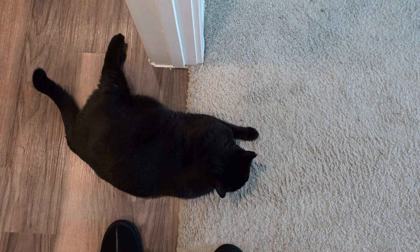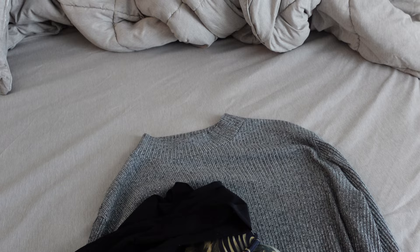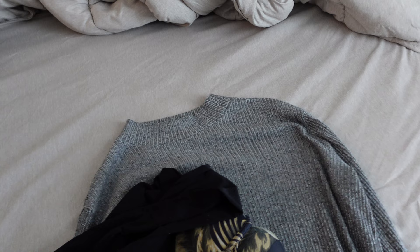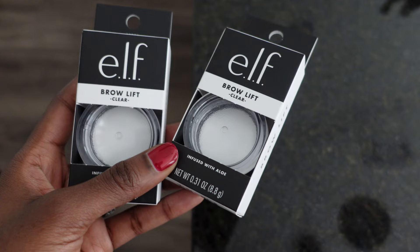Everything else is pretty much done — just last minute stuff. The cats are always situated. I'm going to make sure the litter box is clean today; I cleaned it yesterday but I'll clean it again. I also want to do last minute laundry, put everything away, and wash my sheets so I can come home to fresh everything. I love — well, not love, but I think it's super important to clean before you travel so that when you get home it's peaceful.